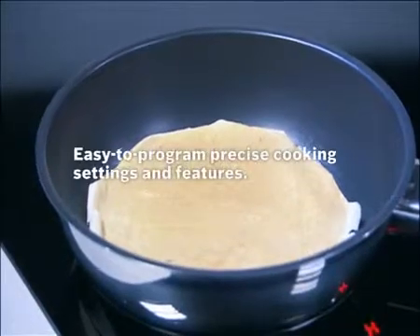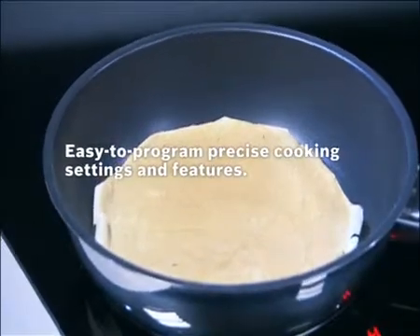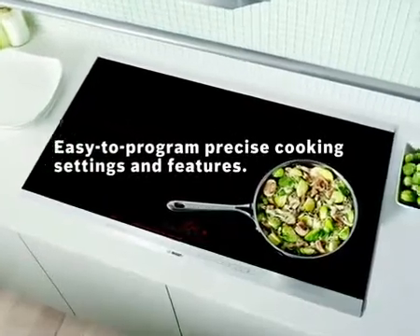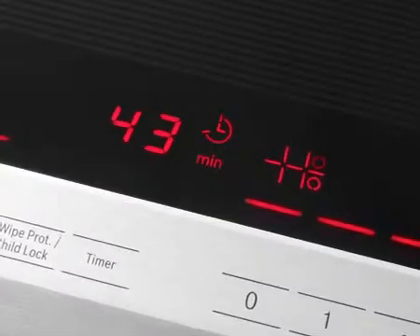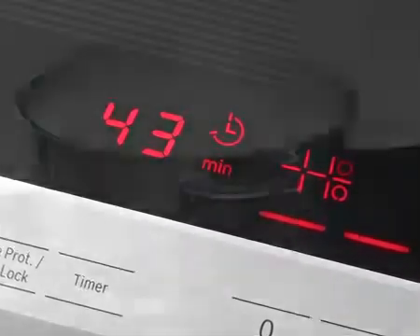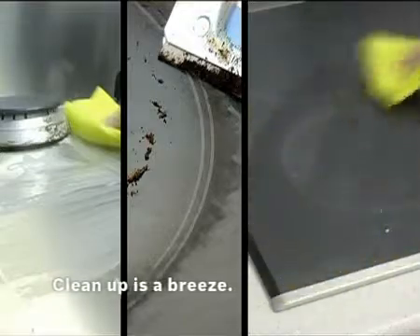Better still, it has an array of features that help turn a kitchen novice into a pro — like AutoChef, with nine auto-cook programs that make for perfect dishes at the touch of a button. There's also a timer that automatically shuts off cooking to the second you programmed it. Sensors even limit spillage, making cleanup a snap with no baked-in stains.